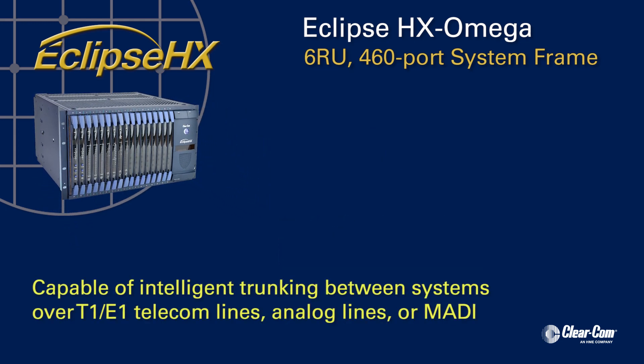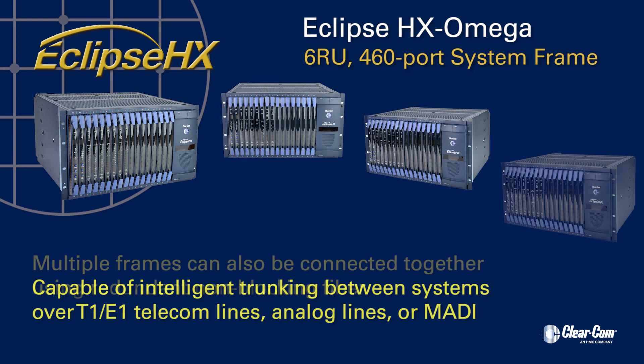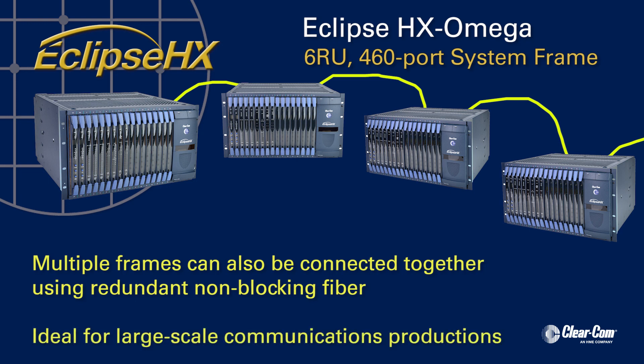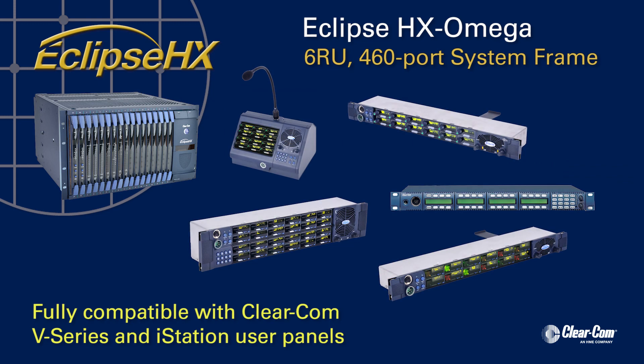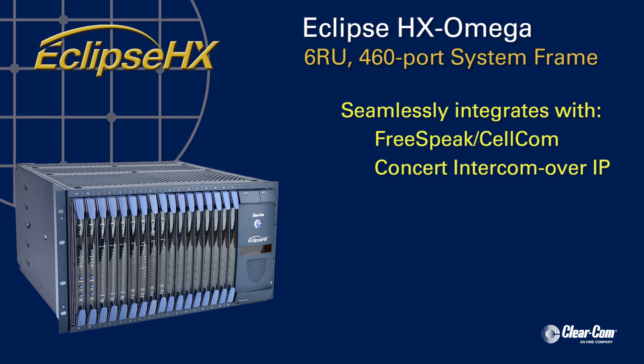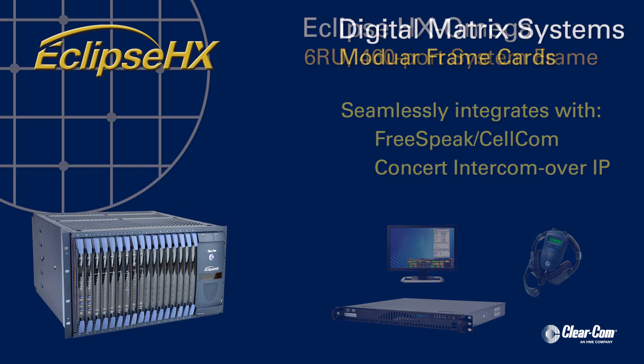Capable of intelligent trunking between systems over T1, E1 telecom lines, analog lines, or MADI, multiple Eclipse HX Omega frames can also be connected together using redundant, non-blocking fiber, making the system ideal for large-scale communication productions. Fully compatible with ClearCom V-Series and I-Series user control panels, the Eclipse HX Omega seamlessly integrates with FreeSpeak, Cellcom, Integra, and Concert Intercom over IP systems.